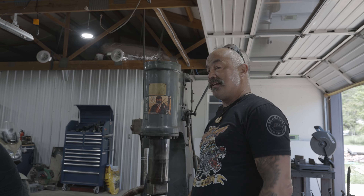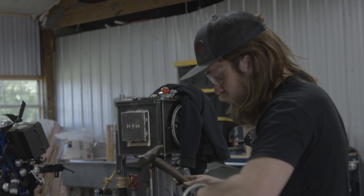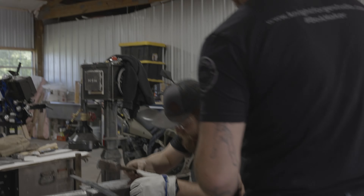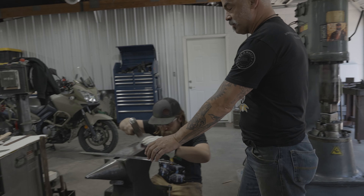My Miller welder survived. This is Tristan Knight — he's working on a habaki. Here's some of Tristan's work.